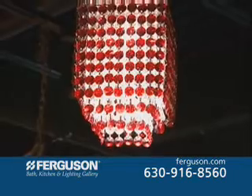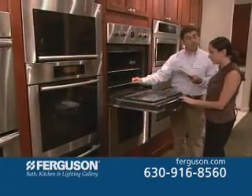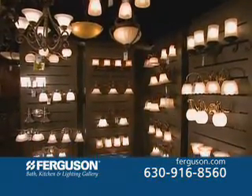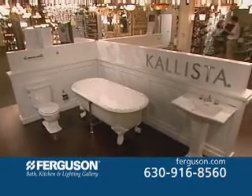You'll see the latest trends in cutting edge styles, and our showroom consultants offer the best expertise in the business. To find a showroom near you, call today or visit ferguson.com.